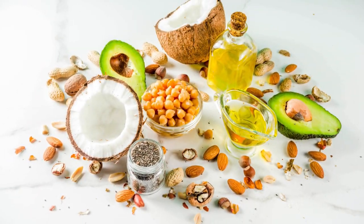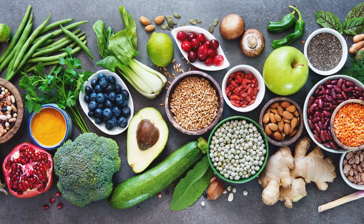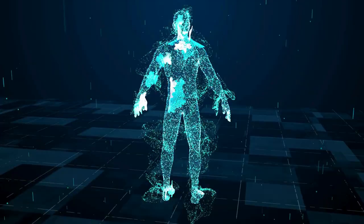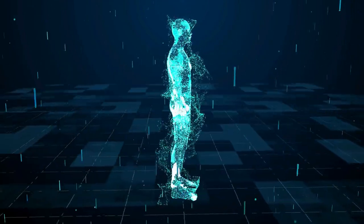Number three: Healthy Fats. Include sources of healthy fats like avocados, nuts, seeds, and olive oil. These fats are essential for nutrient absorption and support various bodily functions.